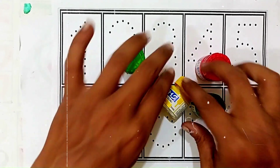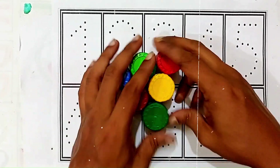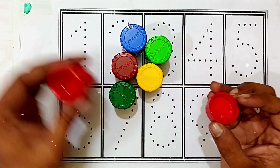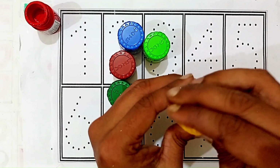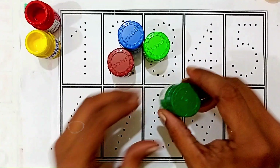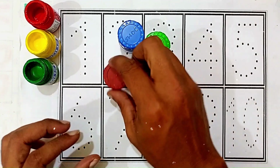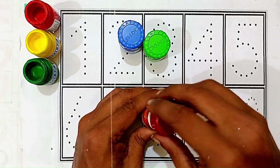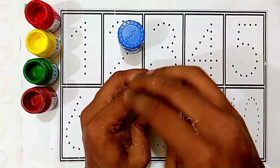Hello kids, let's learn some colors, then reading 1 to 10. Red color, yellow color, green color, brown color, light green color.